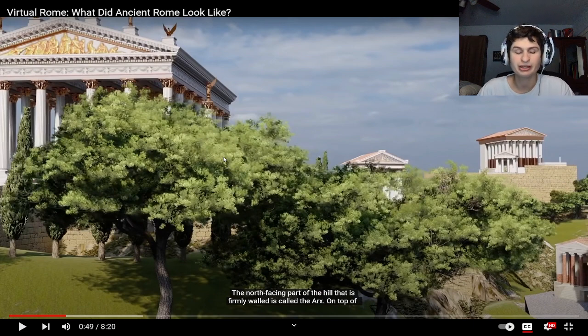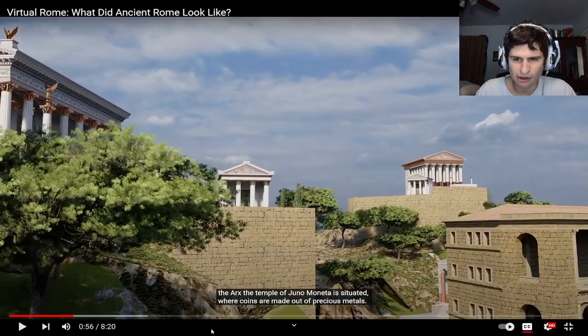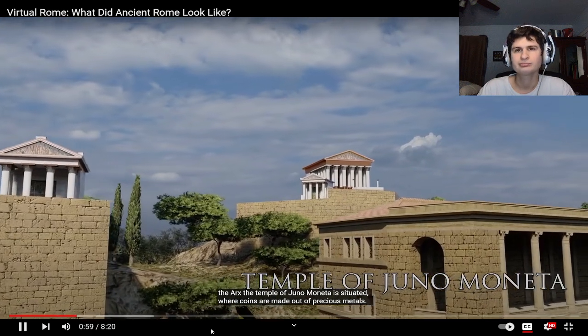They got some nice trees — probably got birds and stuff. The part of the hill that is firmly walled is called the Arx. On top of the Arx, the Temple of Juno Moneta is situated — we never see that kind of building structure anymore. Would you live in a stone house? It'd be so expensive and hard to do maintenance on. Is that where coins were made?